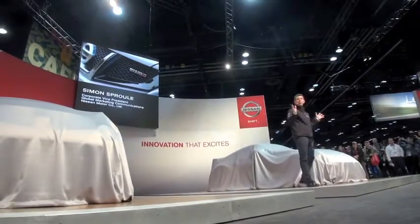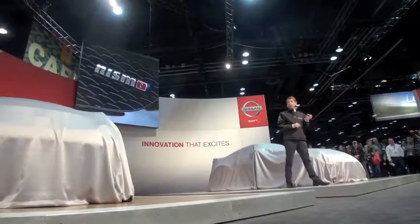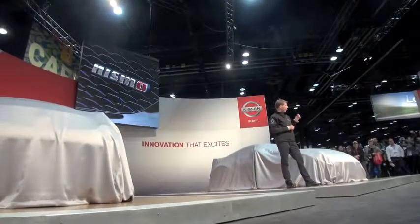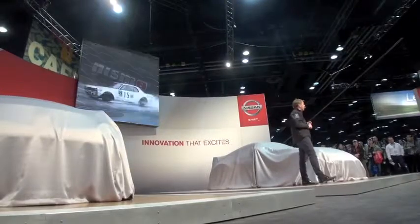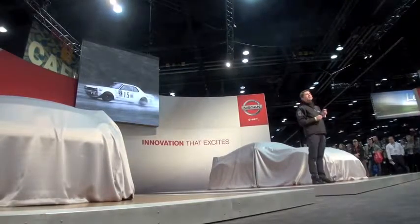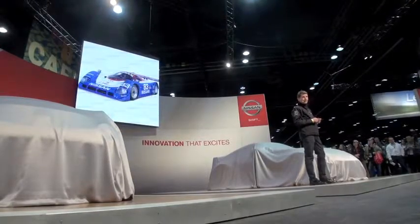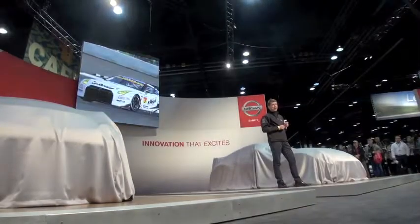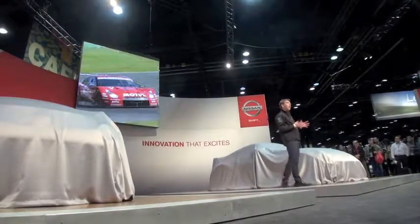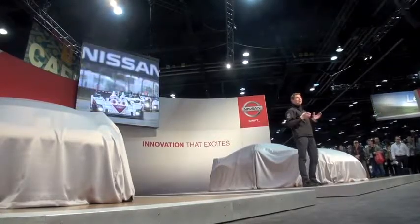Let's talk about performance — ultimate attainable performance, or another word: NISMO. Its roots go back to 1964. NISMO has been Nissan's in-house performance and motorsports team for many decades, representing the highest performance expression of the Nissan brand, combining the looks, the power, and the dynamics inspired by racing programs.